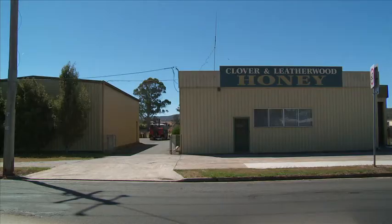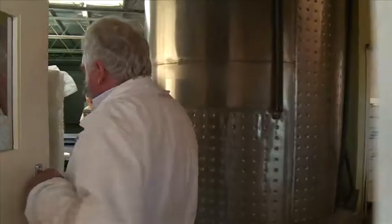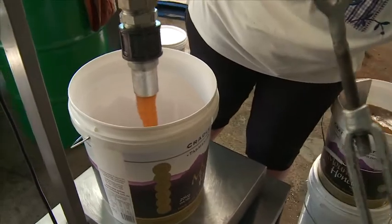The raw honey comes back from the west coast and we extract it in the cold extraction process. These are the large settling tanks that we've got and we leave them in there two or three days to settle, and then we skim off and have beautiful Leatherwood.